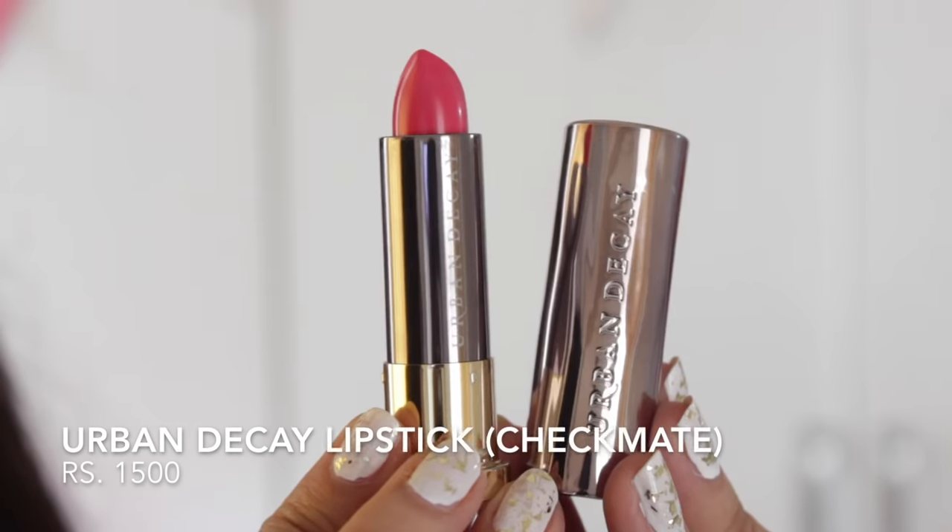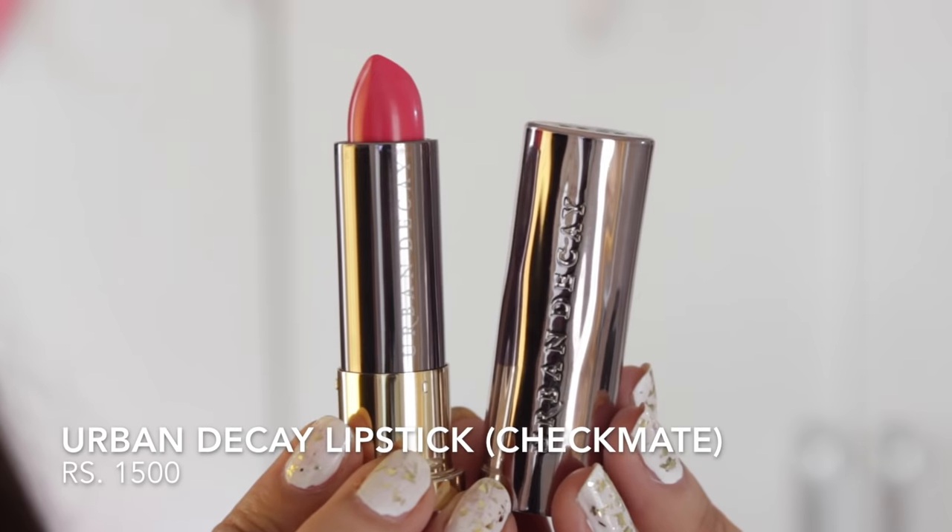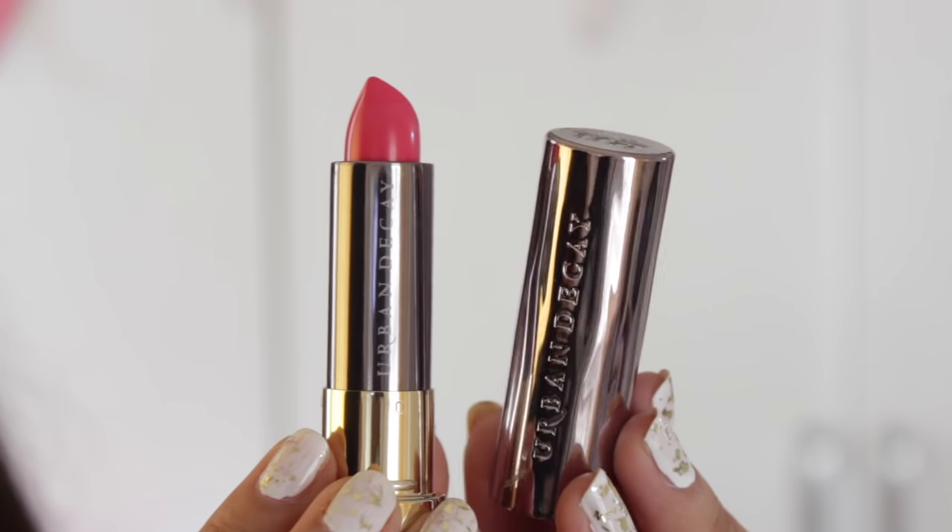While roaming around the mall we came across Urban Decay and I really wanted to try that lipstick — I'm in love with the packaging. This was in the shade Checkmate — it's a matte lipstick and it's a very pretty shade.